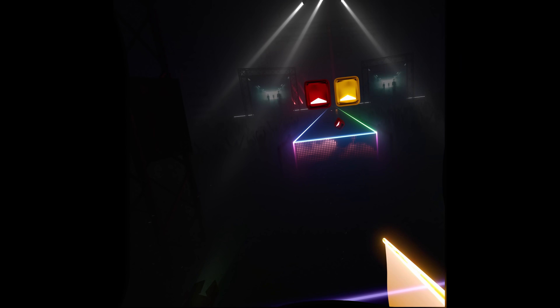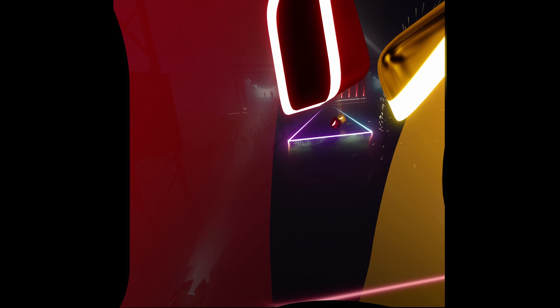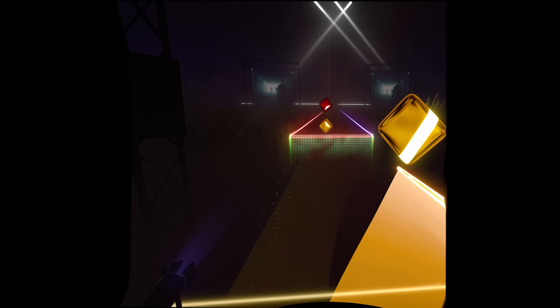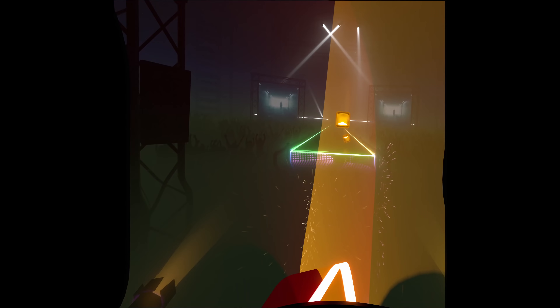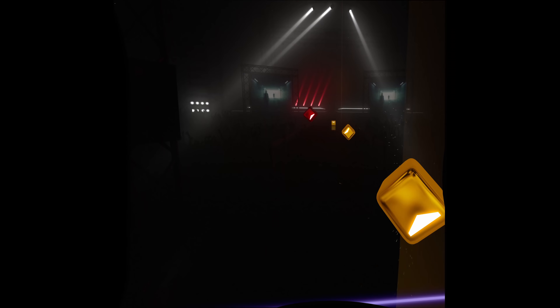The new Fall Out Boy music pack was just a dark crowd of environment on my Index, but on the Aero I could actually see all the details. I could see the details of the neon lights, I could actually see the crowd, and most importantly, I could actually see the images on the back screen, which I had no idea what was going on there previously.